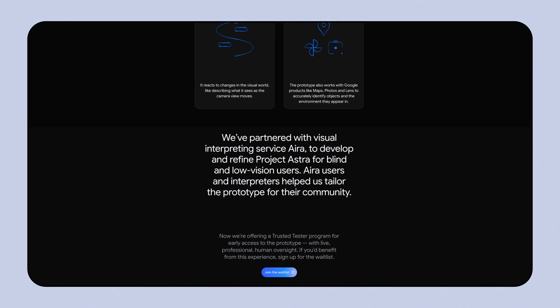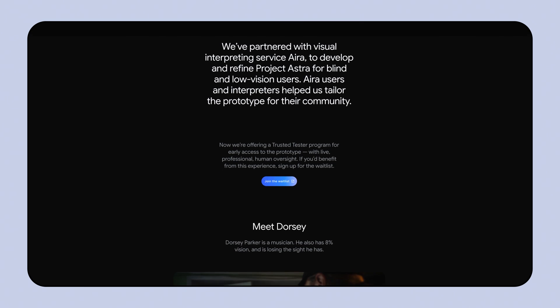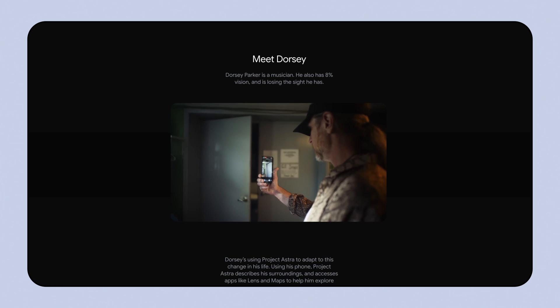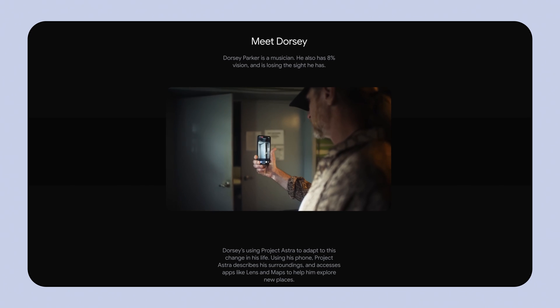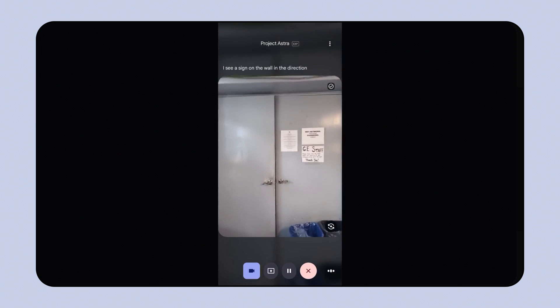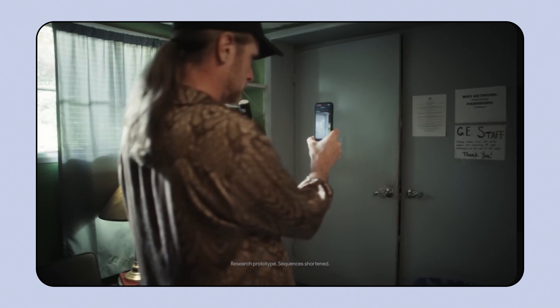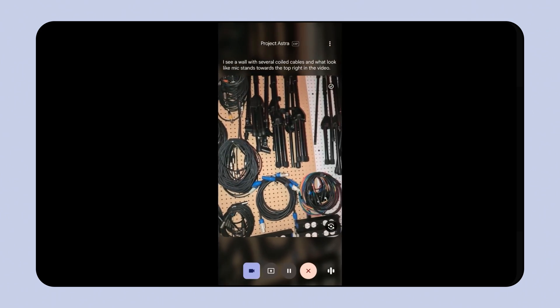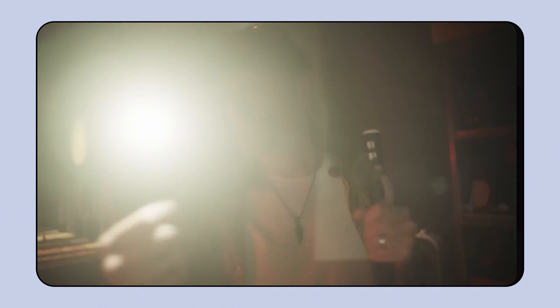We're selecting a small set of users to join the trusted tester program and test this research prototype, which is built into Aira's mobile app. People can use their phone camera to scan their surroundings and ask questions like, "What do you see in this room?" or "Tell me when you see a backpack." Project Astra responds in real time, describing surroundings, finding items, or reading signs. A live Aira agent supervises every session for safety and quality.